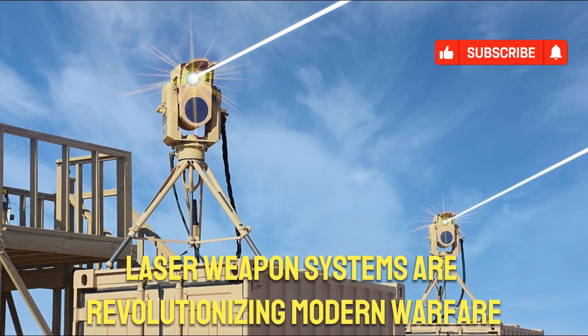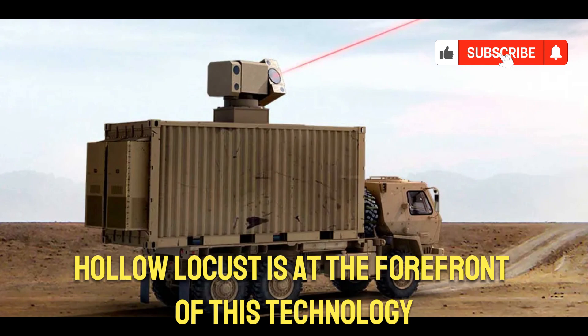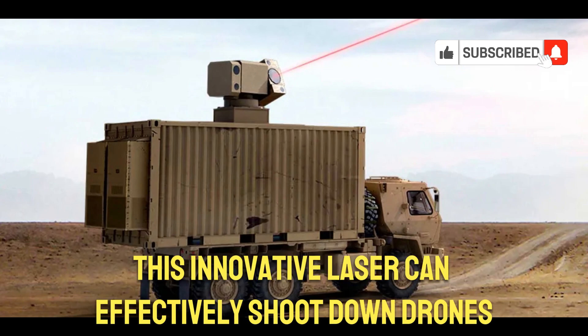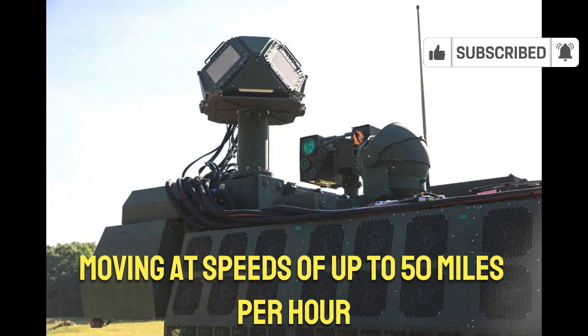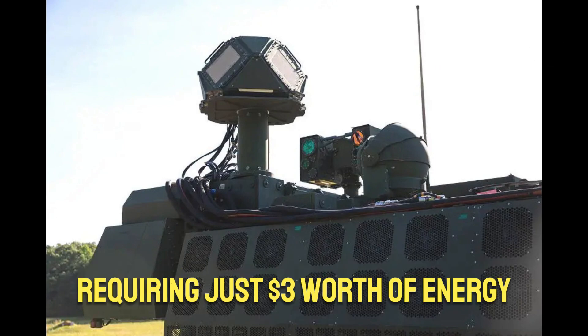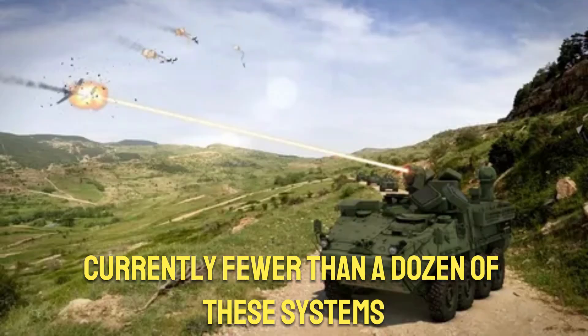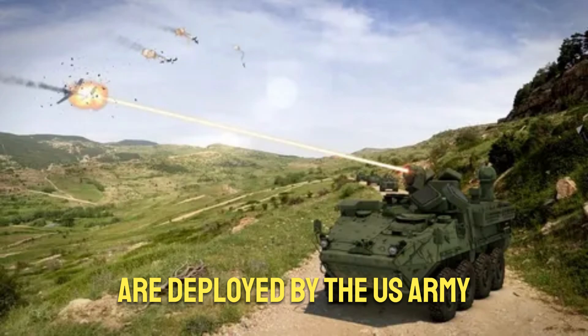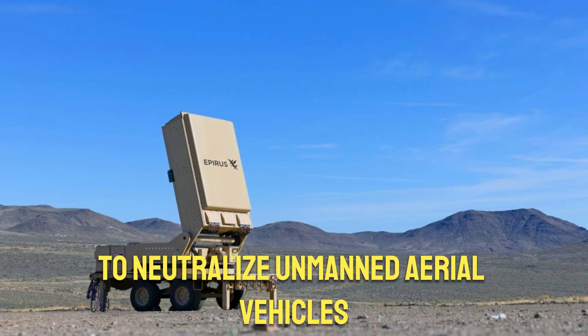Laser weapon systems are revolutionizing modern warfare, and the Blue Halo Locust is at the forefront of this technology. This innovative laser can effectively shoot down drones moving at speeds of up to 50 miles per hour, requiring just $3 worth of energy and operating at an impressive 3,000 degrees. Currently, fewer than a dozen of these systems are deployed by the U.S. Army in classified locations to neutralize unmanned aerial vehicles.